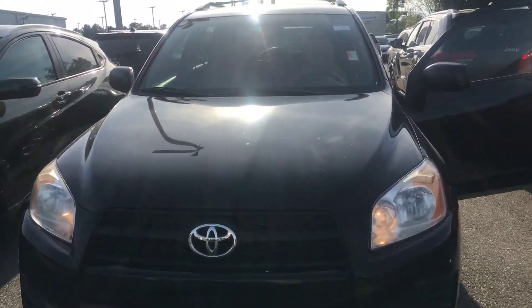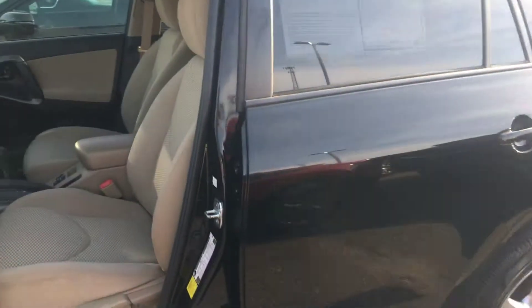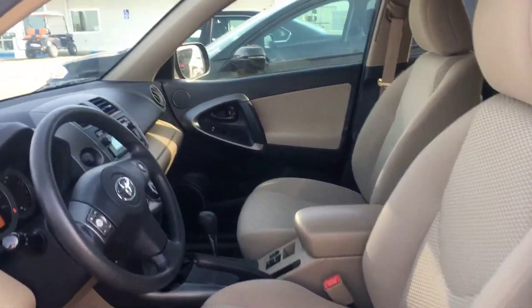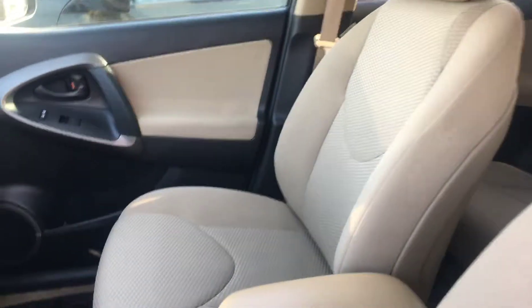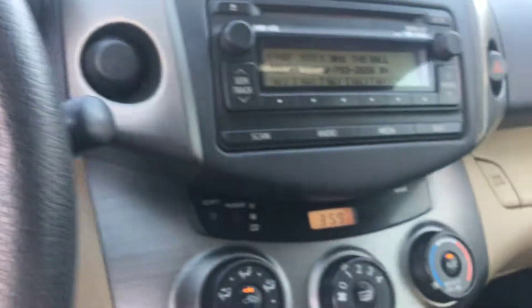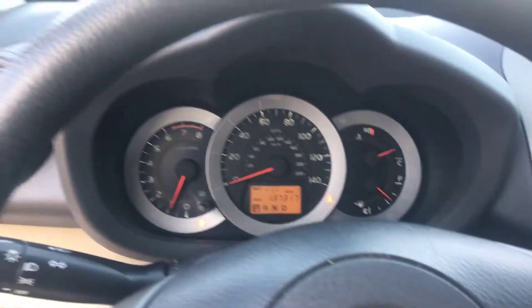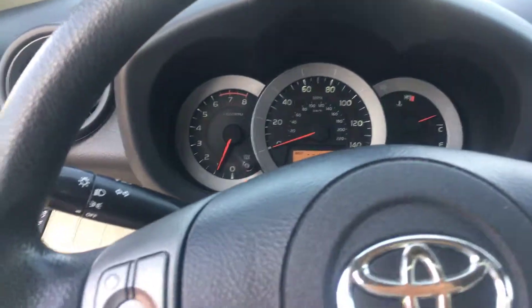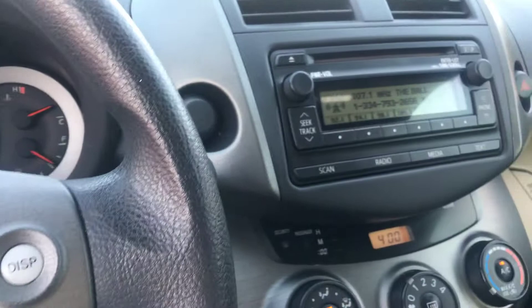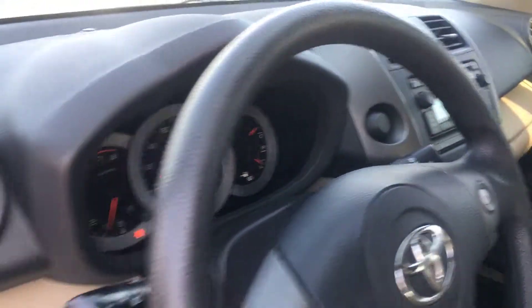2012 Toyota RAV4, 4-speed automatic, 2.5 liters, 4 cylinders. This car is in great shape — very clean beige interior, cloth seating. It has a moonroof, Bluetooth connection, AM/FM radio, CD player, and front side impact airbags.